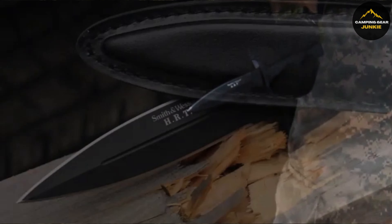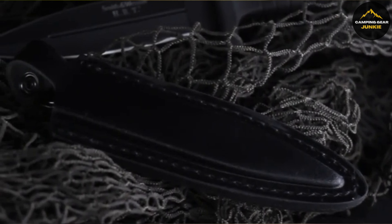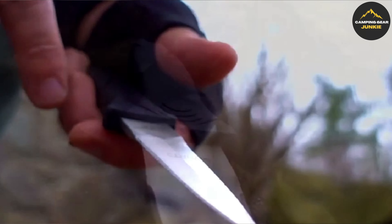Boot knives are survival essentials. Smaller in size but powerful, these concealed tools are perfect for outdoor adventures and self-defense. They come in diverse sizes and materials, all for your survival needs. From starting fires to preparing food to self-defense, boot knives are multifunctional tools in wilderness scenarios.